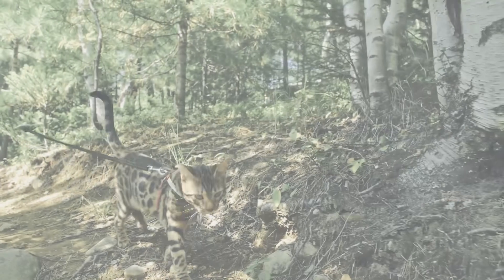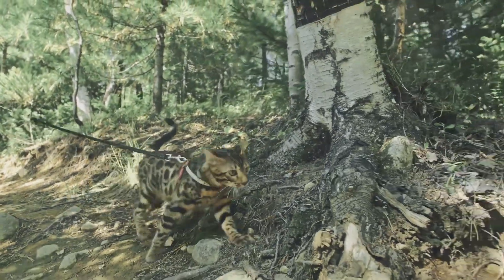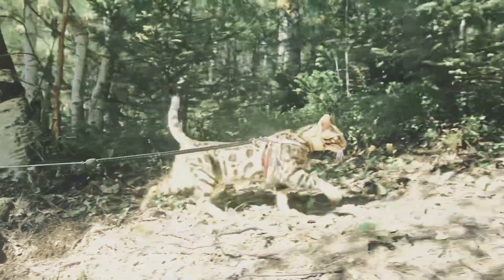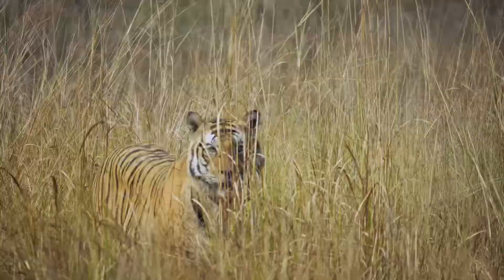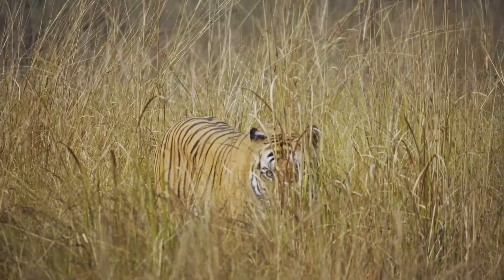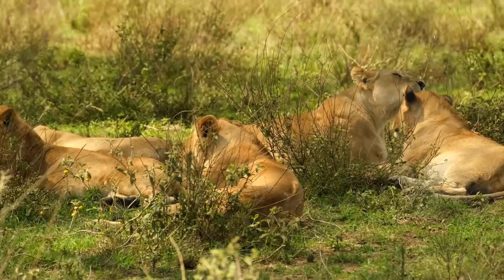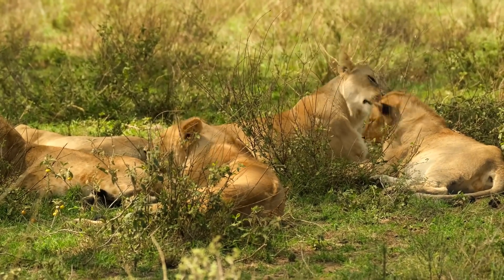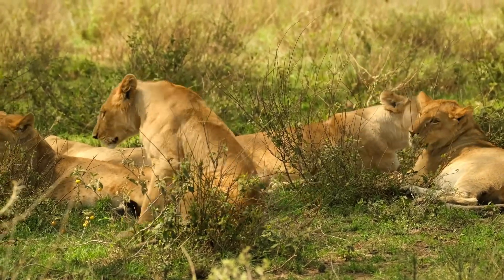So, what sets these magnificent creatures apart? The panther's stealth, the tiger's strength, the lion's social nature, and the cougar's agility all make them unique and fascinating in their own ways. Now you have a better understanding of these incredible big cats. Thanks for watching. We hope you enjoyed learning about the differences between the panther, tiger, lion, and cougar.